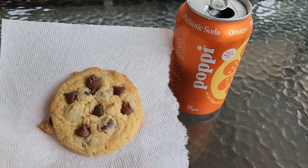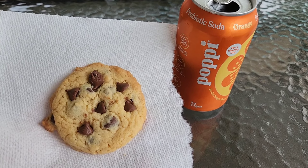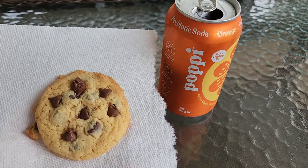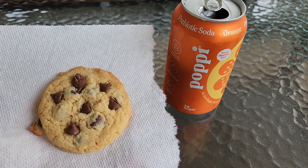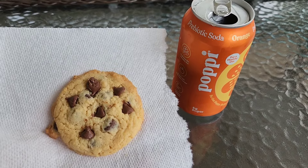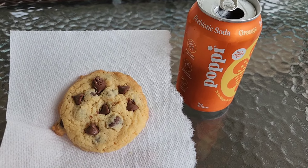For an afternoon treat I am having a chocolate chip cookie and one of these Poppi sodas — the orange flavored one. It's a probiotic soda and they're pretty good. And this homemade cookie.